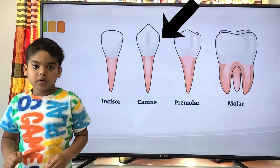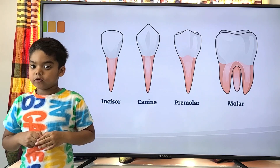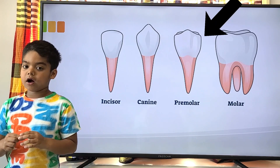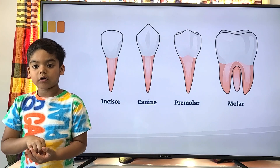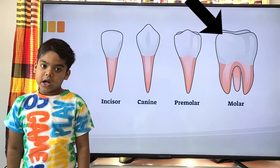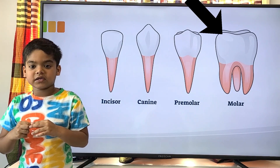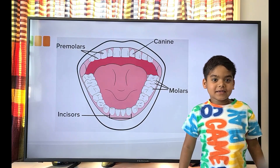Canines grind food into smaller shreds. Pre-molars are smaller than the molars — the pre-molars will smash the food further. Molars are big and chunky teeth that grind the food so that it's small enough to swallow.